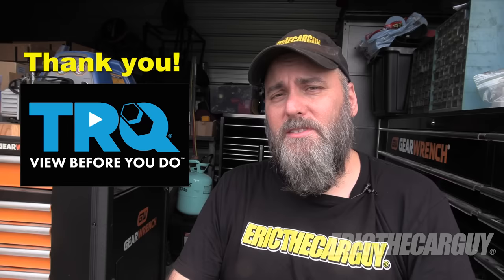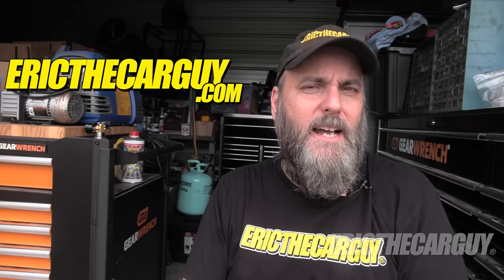I'll put links in the description to additional information and things like that, so check the description for more. If you have automotive questions not covered in this video, I ask that you go to ericthecarguy.com, also linked in the description. Description has all kinds of additional information — please go there. I'm Eric the Car Guy. Thank you so much for watching today. I hope this information was helpful to you. Be safe, have fun, stay dirty. I will see you next time.